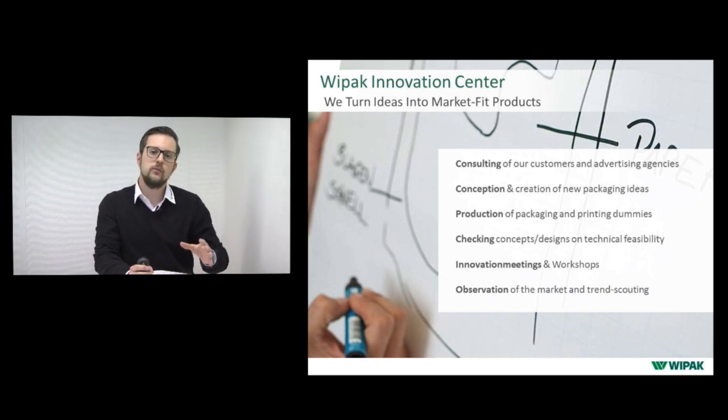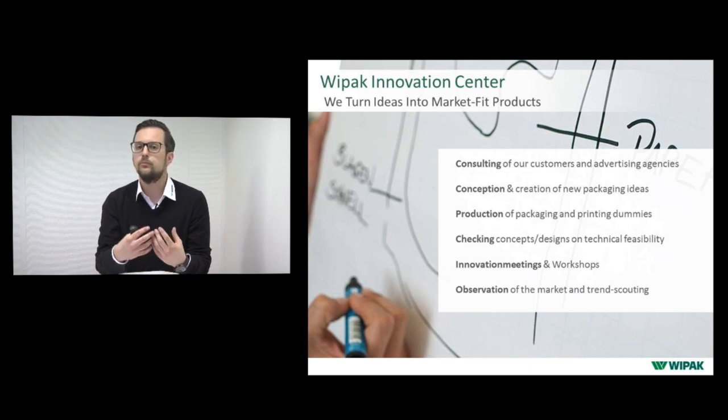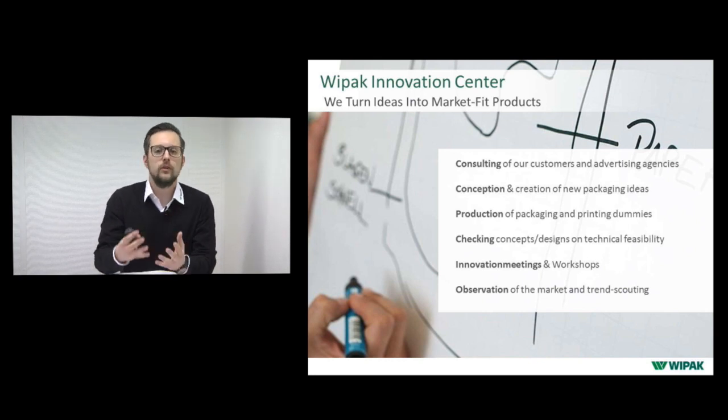We check concepts and designs for technical feasibility — whether the designs are realizable or need to be changed. We also offer innovation meetings and workshops exclusively for our customers, where we sit together and get creative with new packaging ideas. And we continuously observe the market and trends, keeping an eye on what's coming in the future and developing materials to meet those trends.